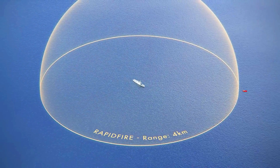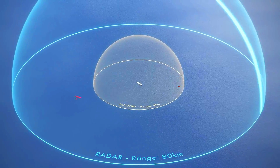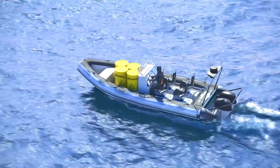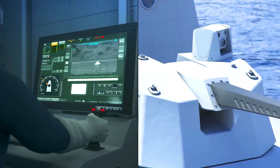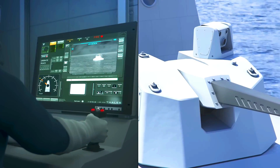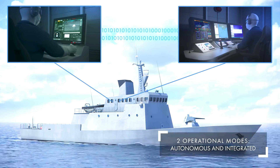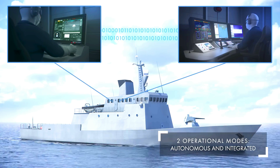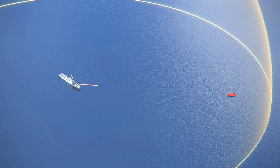The Rapid Fire is a new, innovative, and disruptive versatile gun system developed by Thales and Nexter. It was first shown at the Eurosatory 2022 Defense Exhibition. Rapid Fire is a multi-role artillery and gun system designed to meet the very short-range air defense requirements of the armed forces. It is remotely operated and can be deployed on land and maritime platforms.